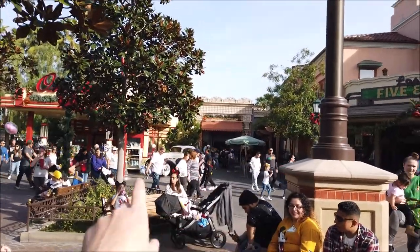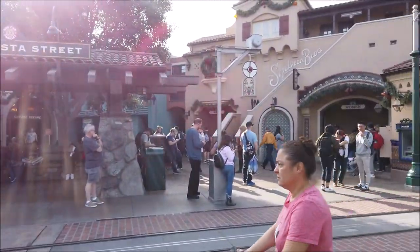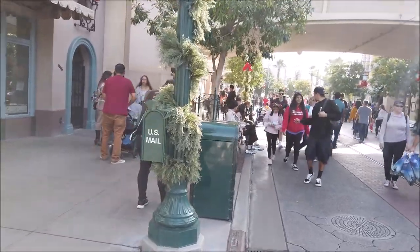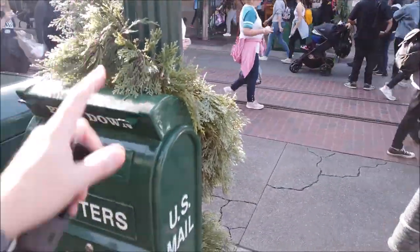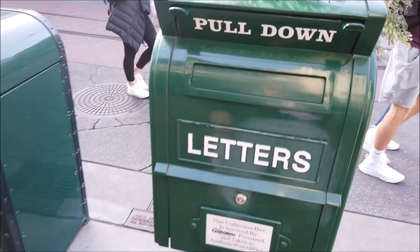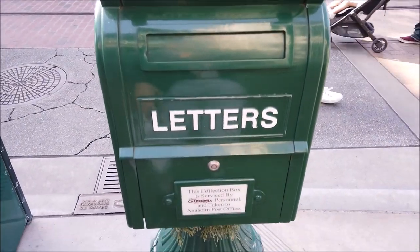We're breaking up into groups — I have Sarah and Katie checking that side, and I'm gonna check this side because I think there is one over here somewhere. Mailbox number one on the left side of Buena Vista Street, hard to see with the go-away green and the greenery around it. Of course these are real mailboxes.